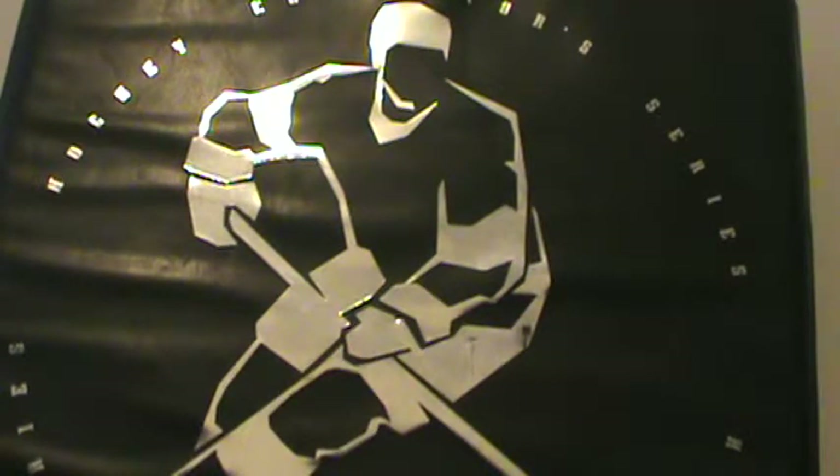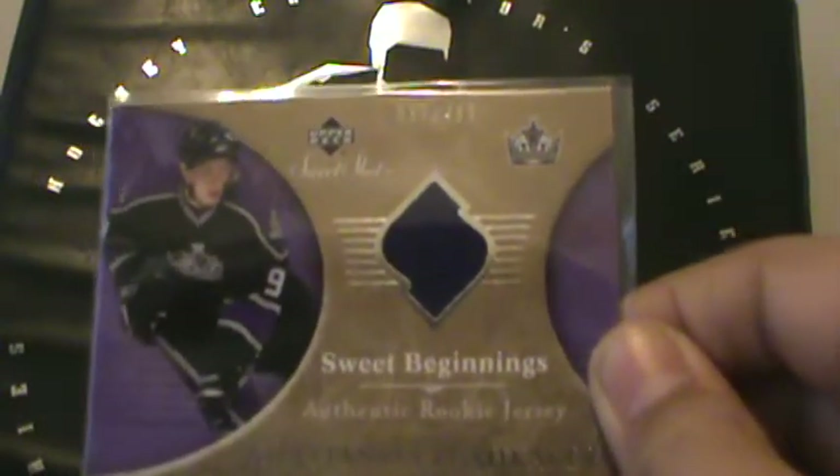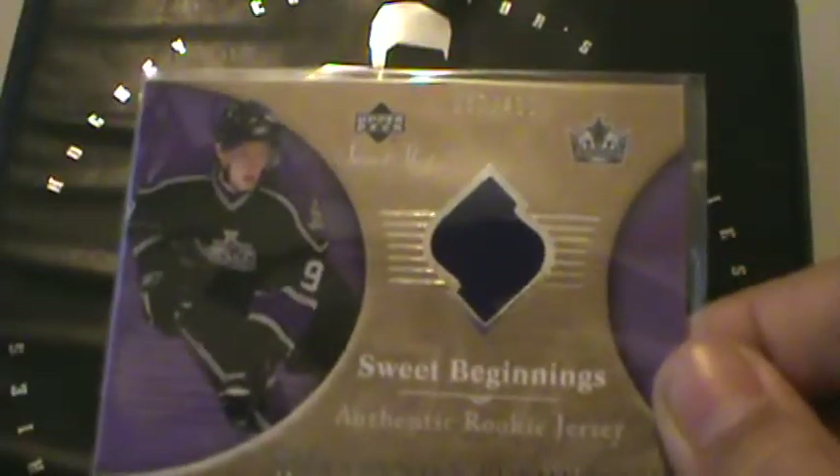The first is from 06-07 Sweet Shot Hockey, Sweet Beginnings, Authentic Rookie Jersey, Konstantin Pushkarev, numbered 37 out of 499. Very nice card.